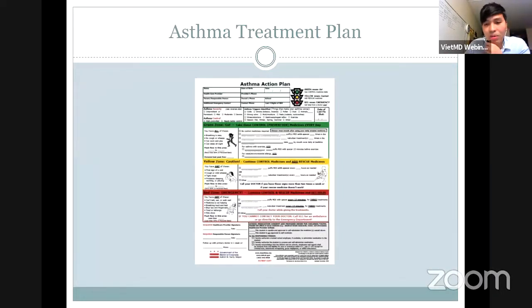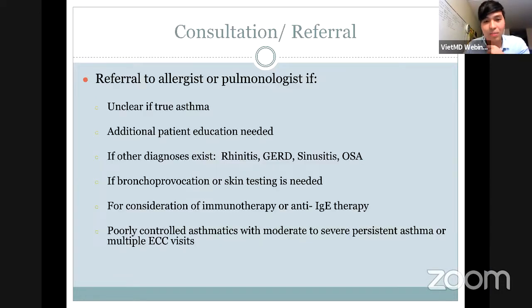I feel like asthma is so common that people know about it, but the thing is, what do they test you when it comes to questions? I'm going to share my slide and then we can go to the questions.